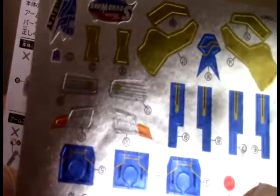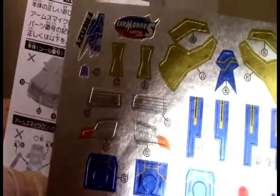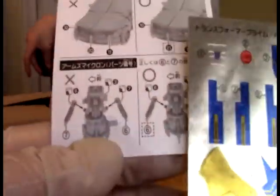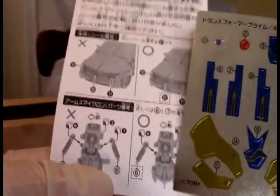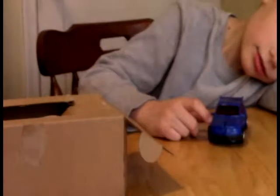Look at these decals - these are wicked. They're all on chrome too. You can see there's a lot - you can have Frenzy's name on there. There is a lot of different things you can put on this, a lot of paint opportunities. It's got the numbers and tells you where it goes.